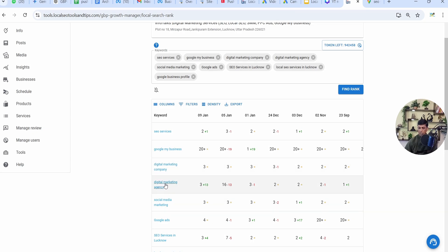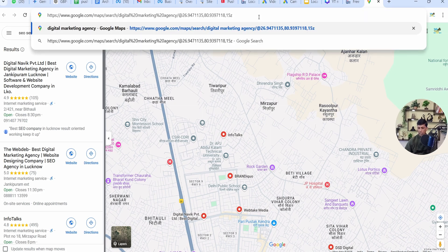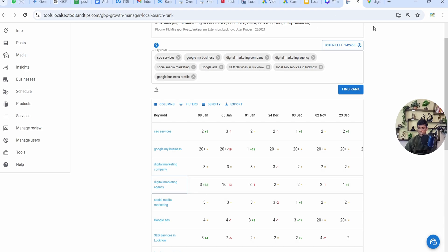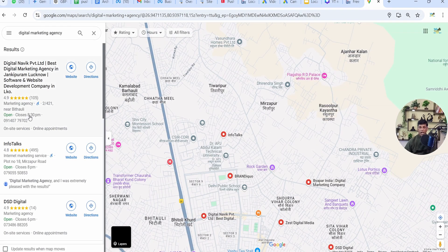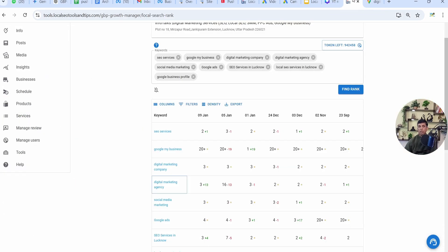I'll check with the keyword 'digital marketing agency'. I'll right-click, copy the link address, paste it in the browser and press enter. In this case, the app is showing 3rd position but direct Google is showing 2nd position. As I mentioned, one position difference can occur because Google keeps changing these results very, very frequently. Most of the time I've found it to be the same, but this time it's found to be different.